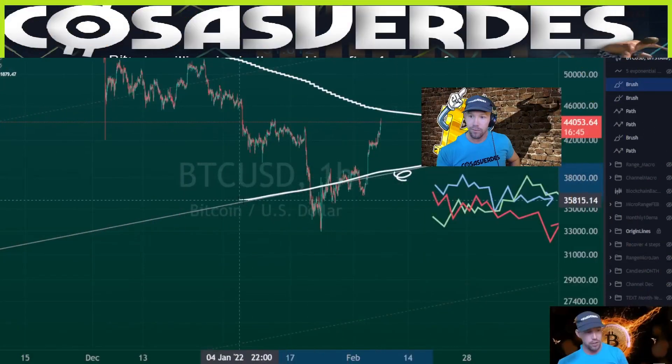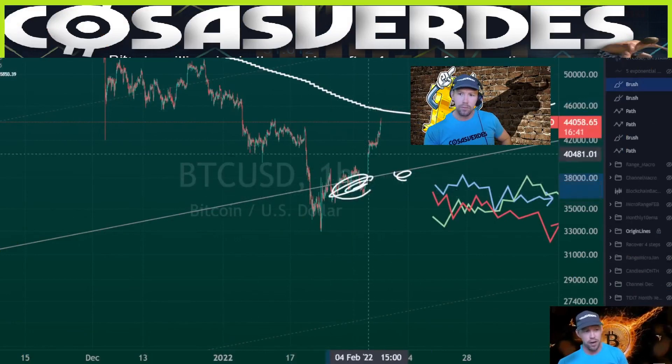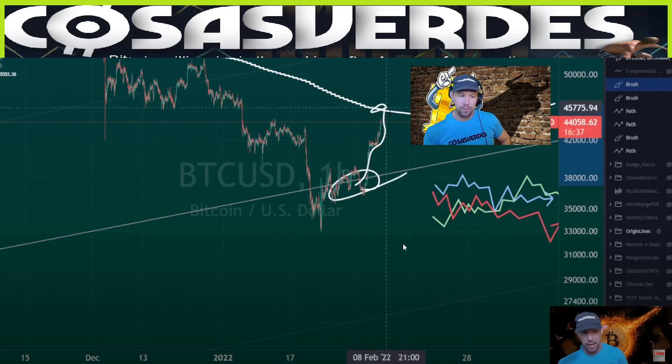EMAs certainly do a good job predicting future price action for being lagging indicators. So this is an origin line — that's the daily 89. When Bitcoin is that far away and hovering around here, it typically wants to bounce off this and go all the way up to the daily 89.